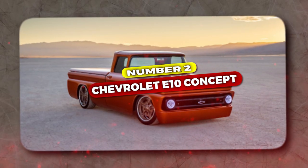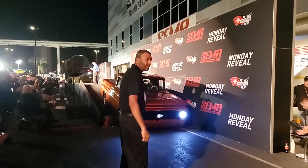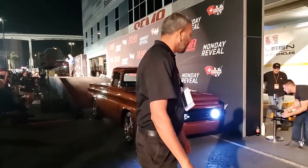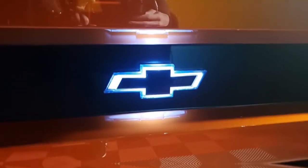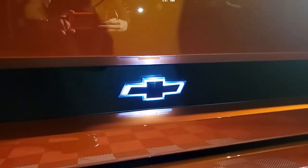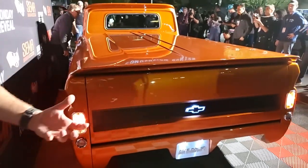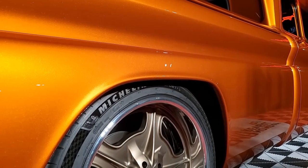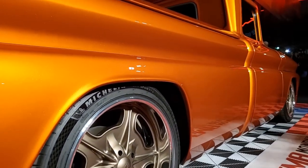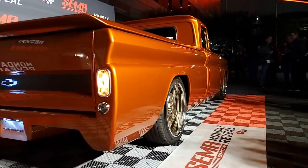Now at number 2, the Chevrolet E10 concept. The Chevrolet E10 concept is like taking an old-school 1962 Chevy C10 pickup and giving it a total modern twist by making it electric. Under the hood, you've got two electric motors and some serious batteries from the Chevy Bolt EV, packing a punch with 450 horsepower. And you can even stack up those motors for extra power, and it can go from 0 to 60 mph in just 5 seconds flat.